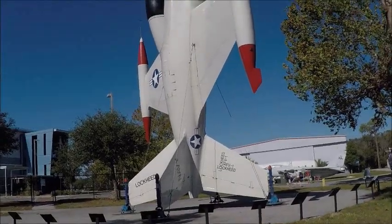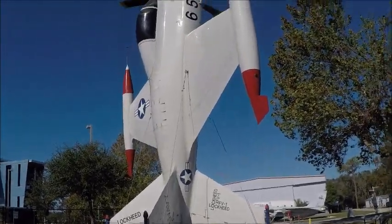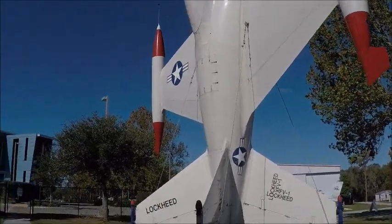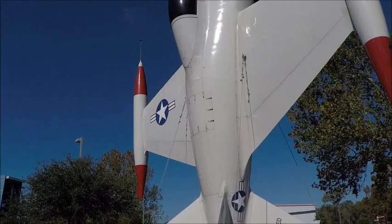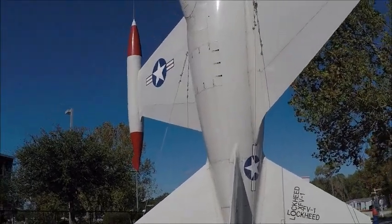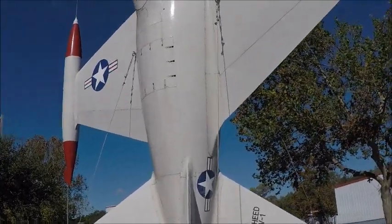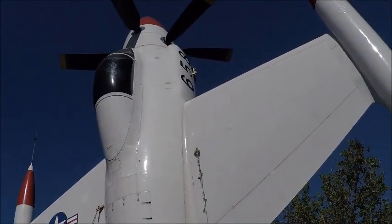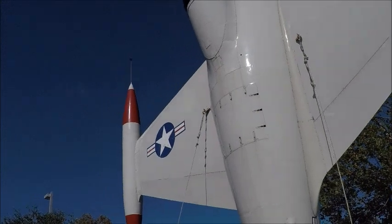There was a test flight in 1954, and I can't imagine anybody getting in this thing to test fly it, because takeoff is not bad, but landing — you're essentially landing by looking through your rearview mirror.